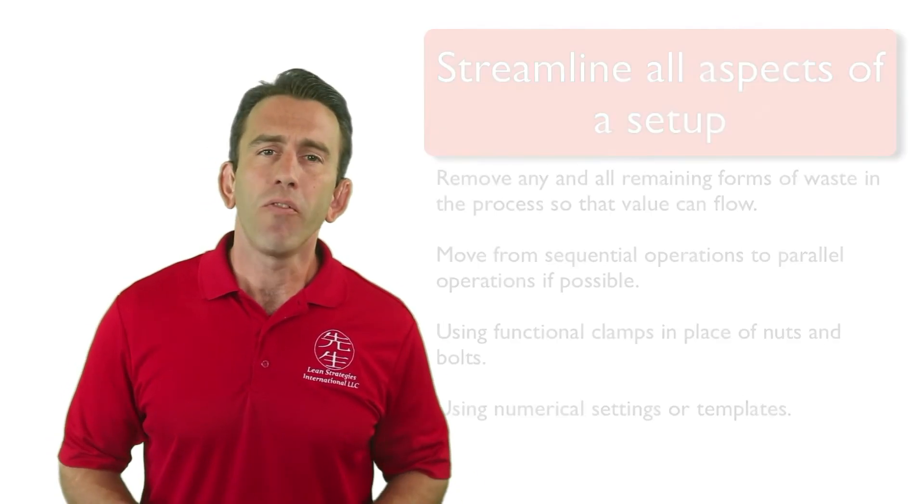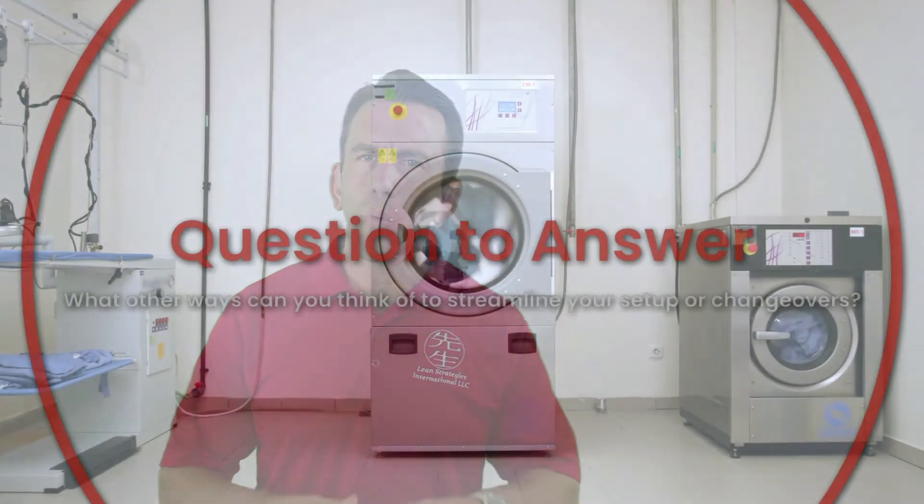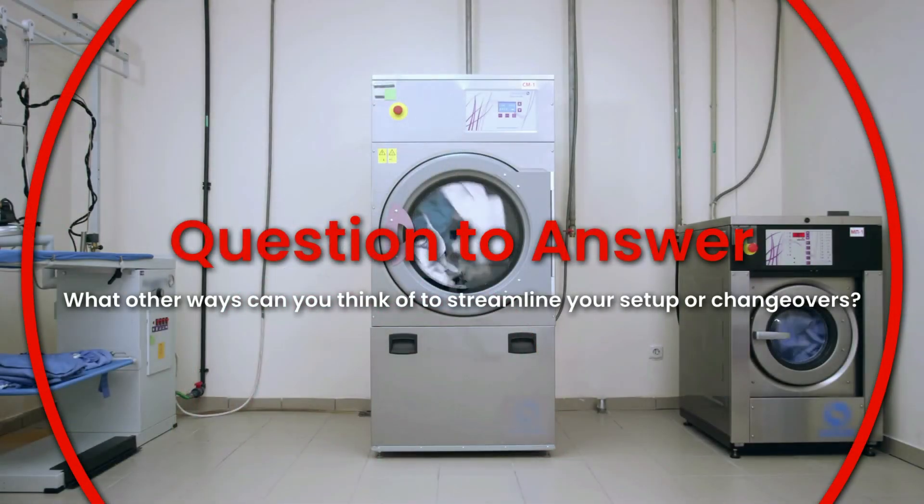That's a brief introduction to the final stage of the SMED system. Before we go, please take a moment to answer the following question: what other ways can you think of to streamline your setup or changeover activities? Share your answers in the comments section, upcoming assignments section, or on a piece of paper. Thanks again for watching, and we'll see you in the next video.